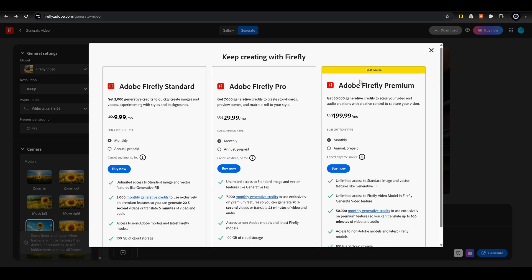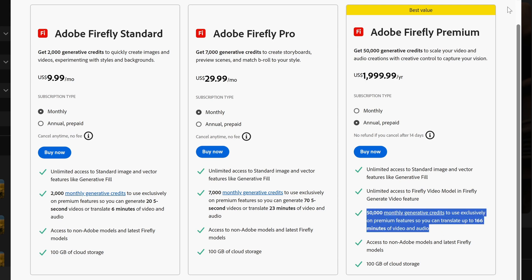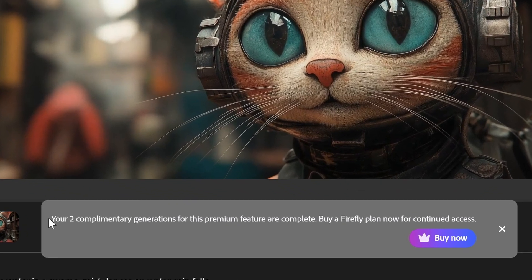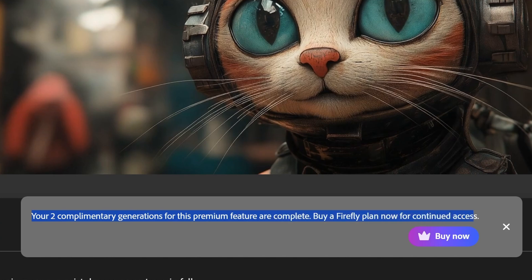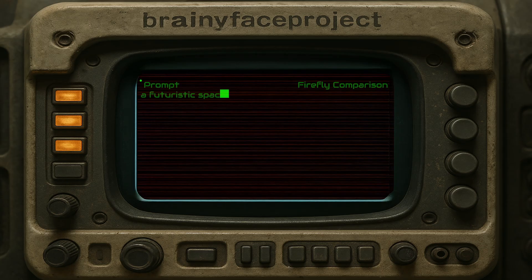If you wanted to use Adobe Firefly Premium, it only costs $199.99 on top of your Adobe Creative Cloud plan — $200 a month. Annualized, that's $2,000 a year. That gets you 50,000 monthly generative credits to use exclusively on premium features, so you can translate up to 166 minutes of video and audio. With the quality I got, this is not good at all. It said my two complementary generations are complete — buy a Firefly plan now. I will never click buy now.